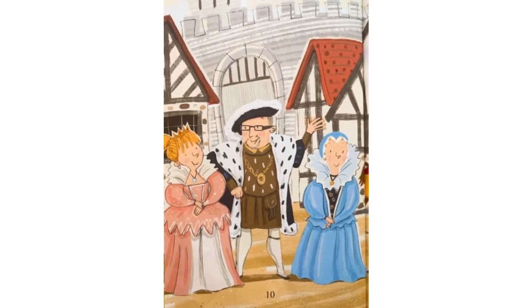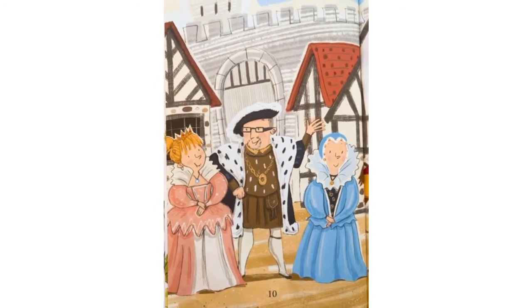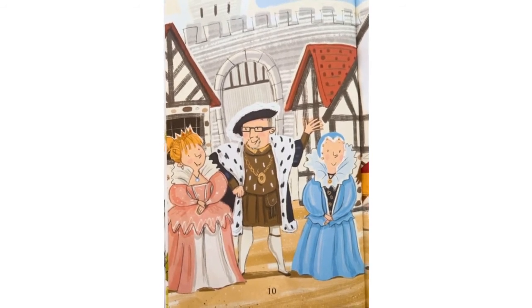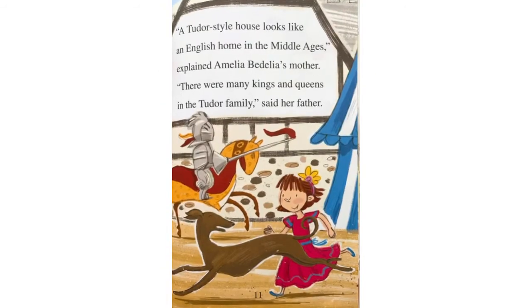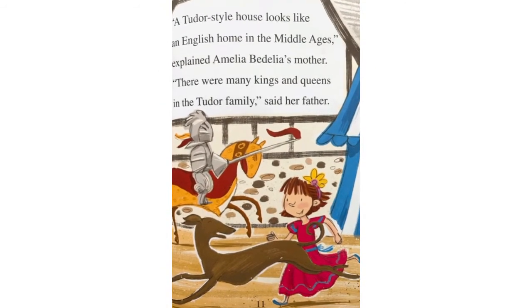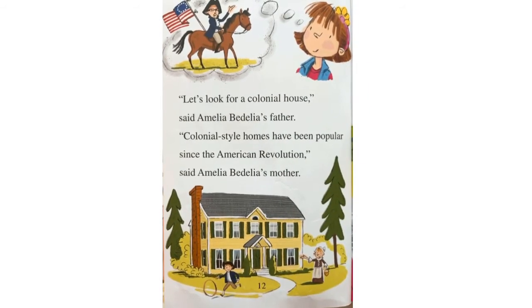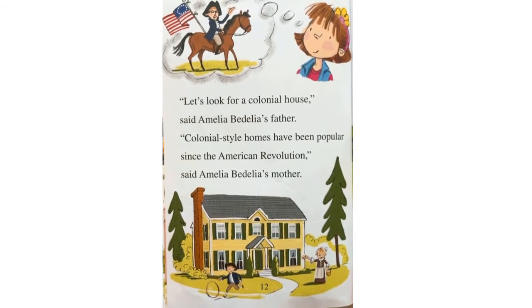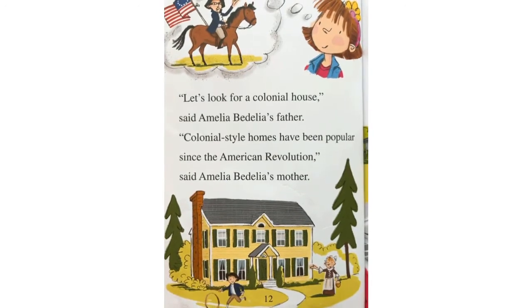A two-door style house looks like an English home in the Middle Ages, explained Amelia's mother. There were many kings and queens in the Tudor family, said her father. Let's look for a colonial house, said Amelia Bedelia's father. Colonial style homes have been popular since the American Revolution, said Amelia Bedelia's mother.